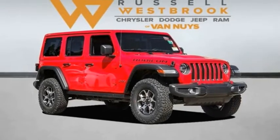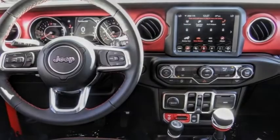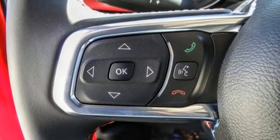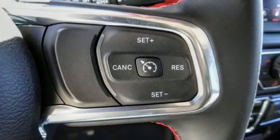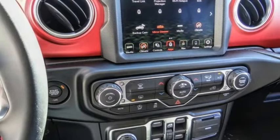Looking for the right vehicle? Check out the 2022 Wrangler. Few vehicles are better off-road than a Jeep Wrangler. This is the one that started it all. Traceable to the original Jeep, the Wrangler is the very symbol of off-road capability.